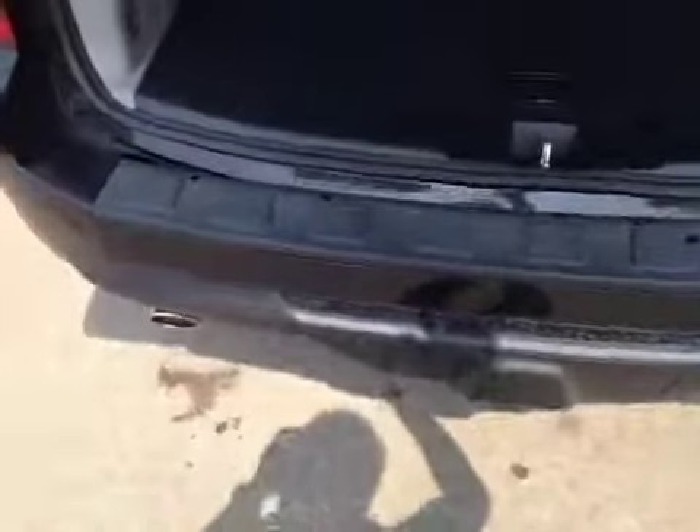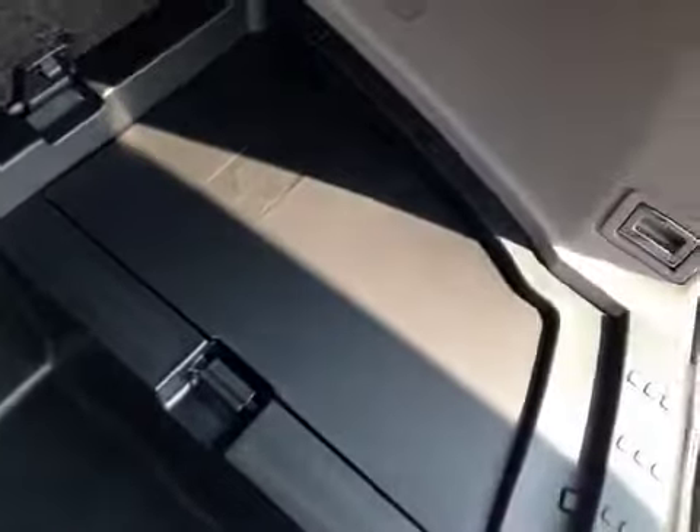Let's take a look at the trunk. Here's your trunk space. There's also a power outlet as well as a storage compartment over there. And underneath, you have another secret storage space. Your jack is located right there.